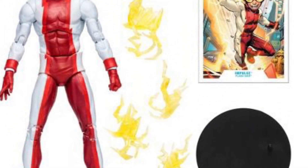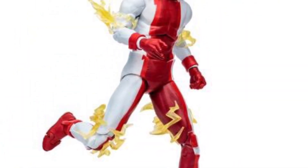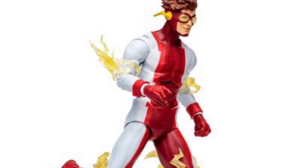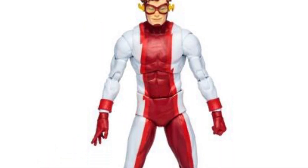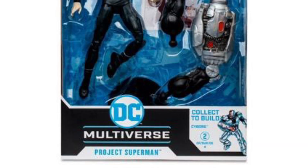First off, we got Impulse here, which actually looks pretty cool. Not going to pick them up, but still a cool looking figure. I'm pretty sure a lot of you guys are going to be wanting this for your collection or for your Flash collection. The figure looks great, sculpt looks great, but for me, not going to get this one.